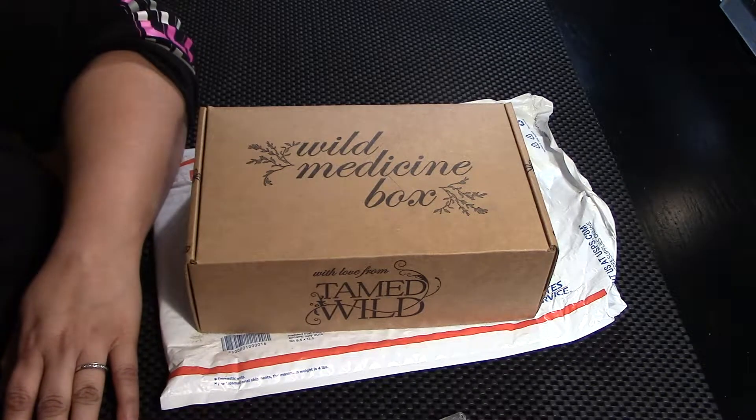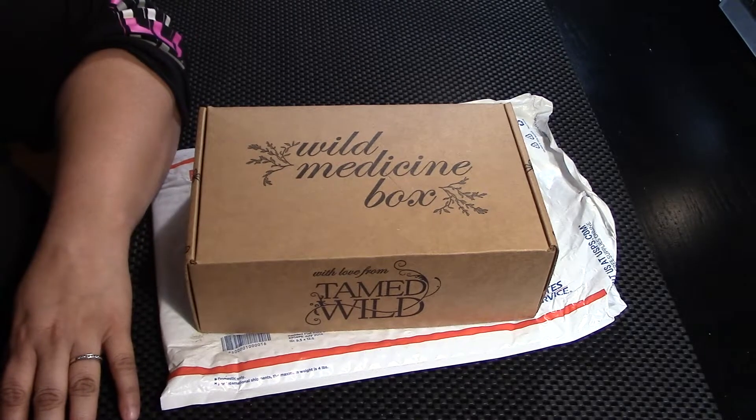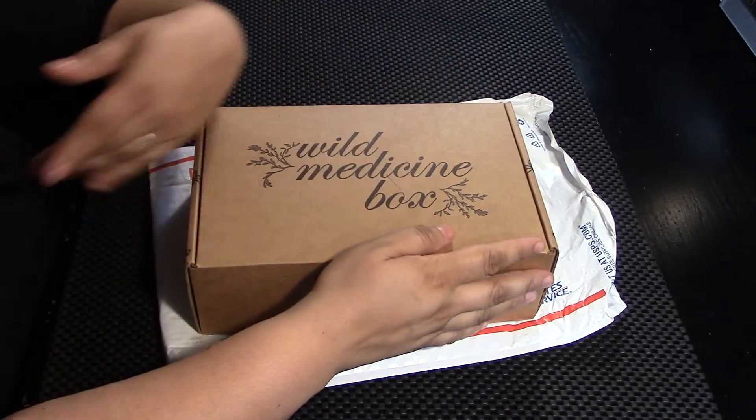Hi, I'm Brandy. This is Hound Dog Hollow and today I'm going to be unboxing my April Tamed Wild box.